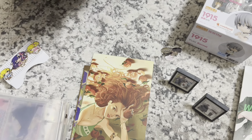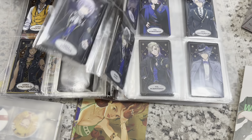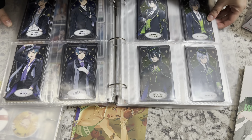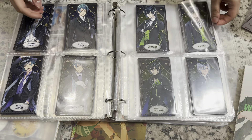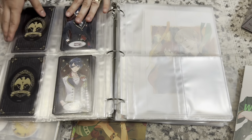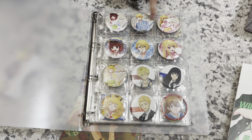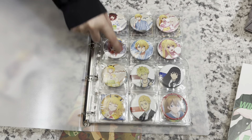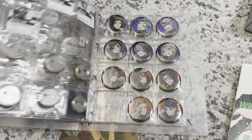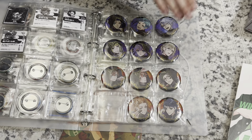I got some other goods that I already put away but I'll show you guys them quickly. The first thing I got is a full set of the Twisted Wonderland Arcana cards. I've been recently obsessed with this game so I had to pick these up. I also picked up some can badges — I got a full set. More Twisted Wonderland: I got this set and I got this one specifically because it had Vil in it.